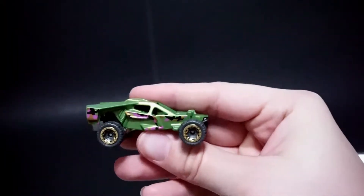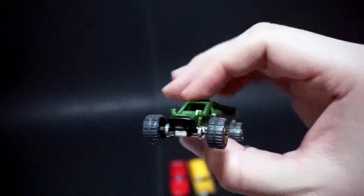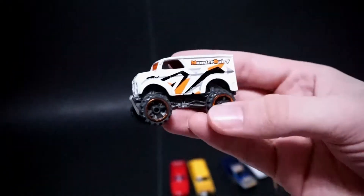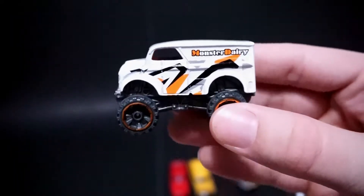So then we have the Team Hot Wheels Corkscrew. It's a pretty cool car. We have the Monster Dairy Delivery. This actually isn't a bad casting. It's pretty clean, not too busy. I like that one.